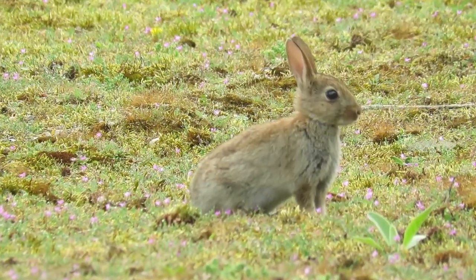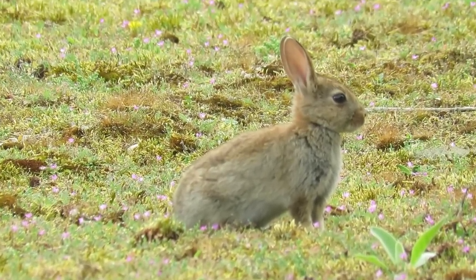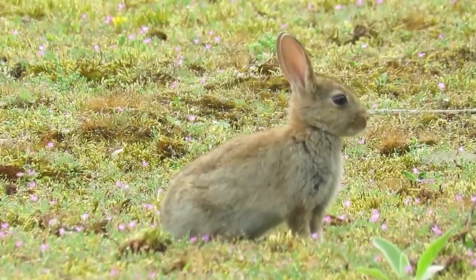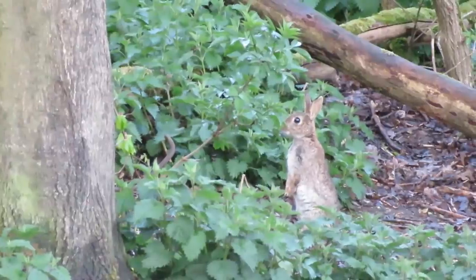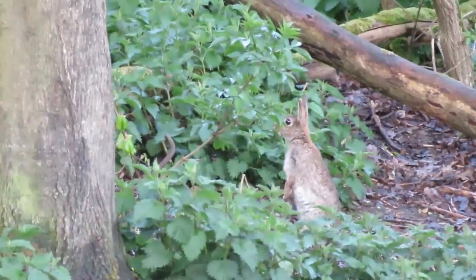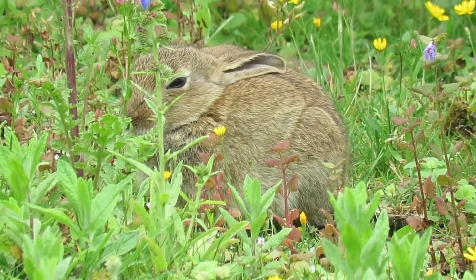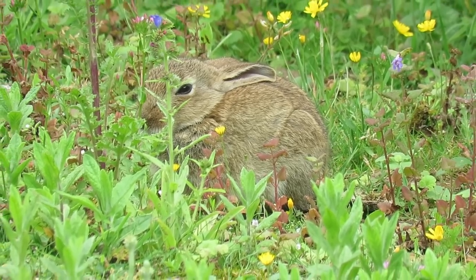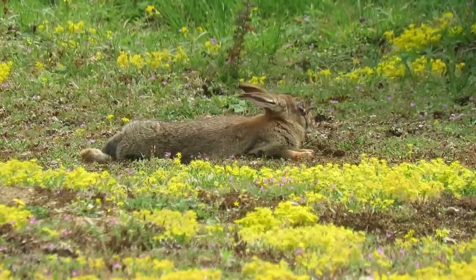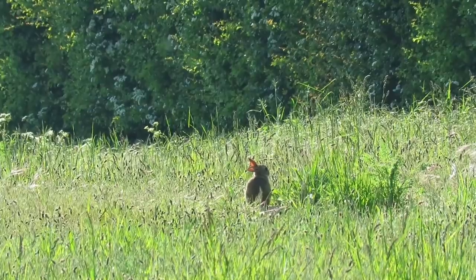First up, starting with a species which despite being non-native now contributes massively to UK ecosystems: the European rabbit. They're most likely to have been introduced around the Norman conquest in 1066, as there are no known records of them in this country before then. For a long time rabbits were treated as pests, and during the 1950s they were targeted with a man-made virus which is thought to have wiped out 99% of their UK population.